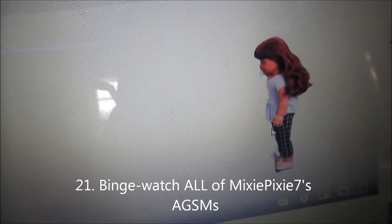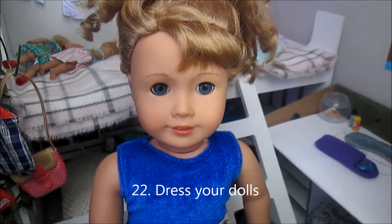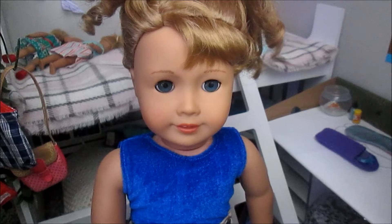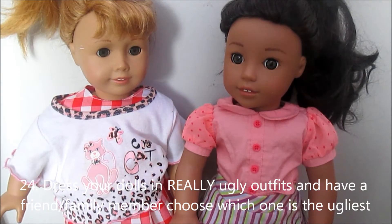Binge-watch all of Mixie Pixie 7's AGSMs — yep, all 87. Dress your dolls, because let's be honest here — you know you have at least one doll who hasn't changed clothes in at least four days. Try a weird and fun hairstyle on one of your dolls.